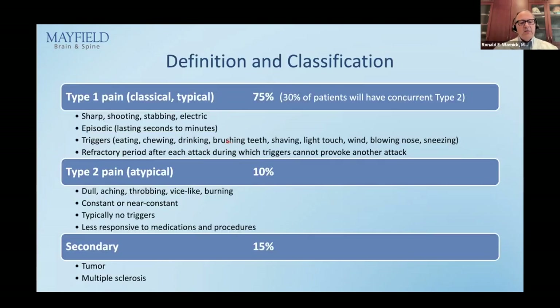Here are the key definitions. Type 1 pain — also called classic or typical — accounts for 75% of patients. It is sharp, shooting, stabbing, zapping, electric. It occurs in episodes lasting seconds to minutes, not usually hours. There are many triggers, and each patient has their own set. Very important: there is a refractory period after an attack such that triggers don't cause another attack. If somebody says every time I touch here I have one and keeps having them on repeated touch, you have to be suspicious — there are several minutes to an hour where you cannot elicit the same attack.